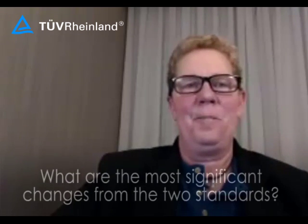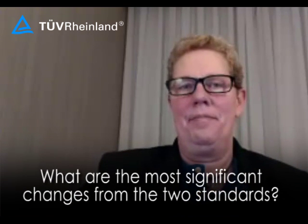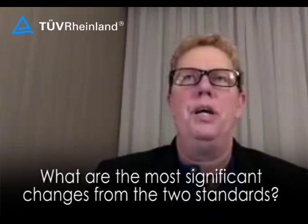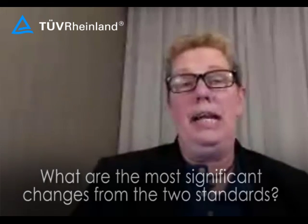All right. First question: what are the most significant changes from the two standards? There's been a lot of changes. The ones I'd like to focus in on first is the introduction of the Annex SL. This is really big.